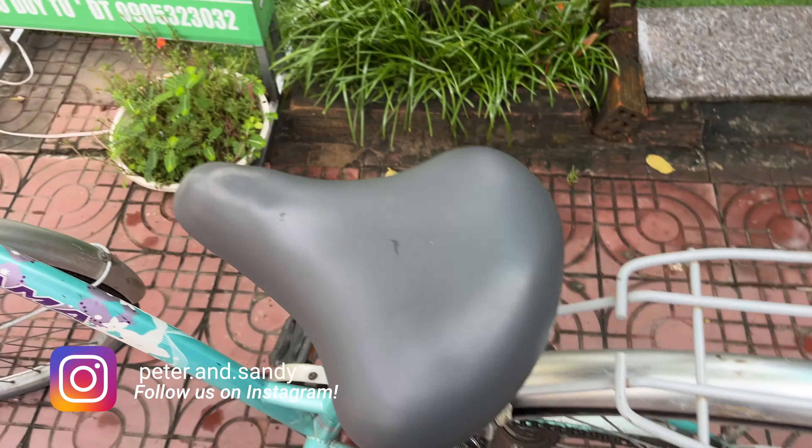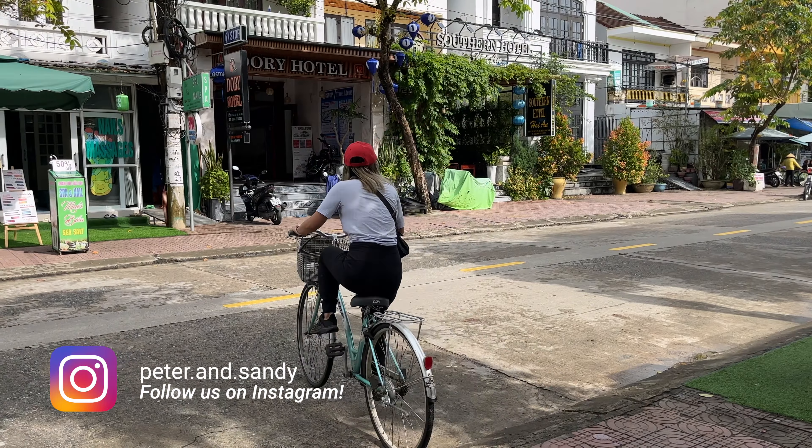Good morning, it is day two here in Hoi An and we're ready to explore a little bit more. We're doing it with our bikes — so exciting! These bikes are definitely not the highest quality, but they do the job. The only bad thing is the brakes are very, very bad, so I just gotta make sure I don't need to stop suddenly at any point, otherwise I'll just die.